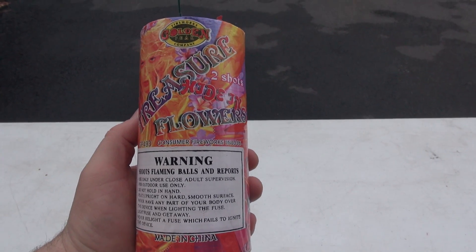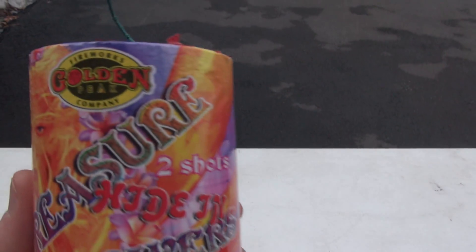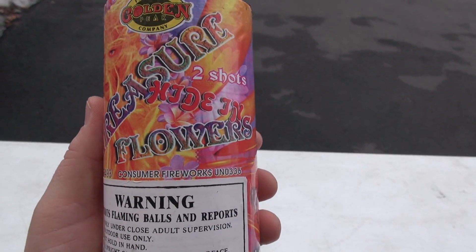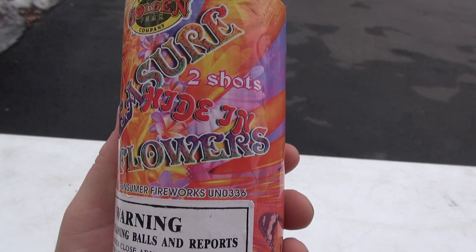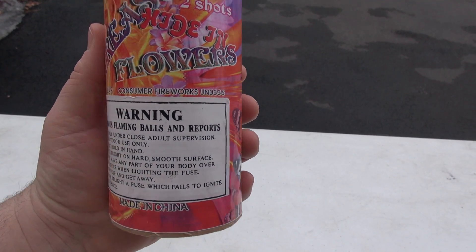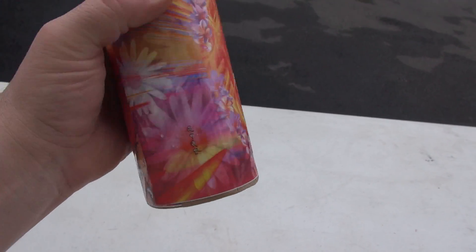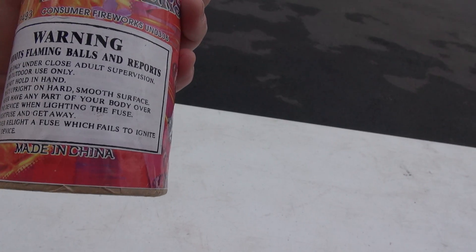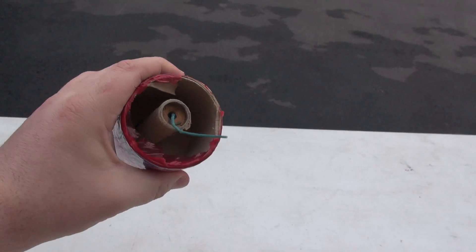What up pyros, we're gonna be trying out a fountain here. This is from Golden Peak Fireworks Company — this is Treasure Flowers, with two shots hiding in it. We like hiding — what kind of hiding is it gonna have? I am not sure. But here's a look inside at the top.